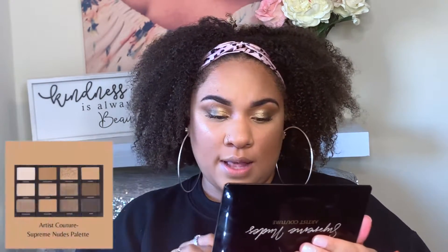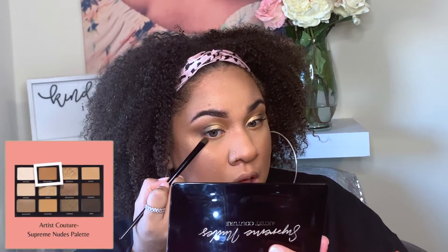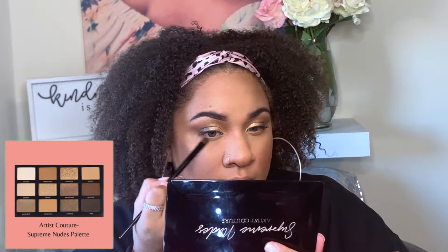Now we're jumping back into the Supreme nude palette to hit up the lower lashes. I'm going to take a mix of Eccentric and Transcend and smudge them on the lower lash line, starting first with Eccentric and then adding a little bit of Transcend on the outer portion. Then in the waterline, I'm going in with the ColourPop cream gel liner in the shade Dirty Talk.